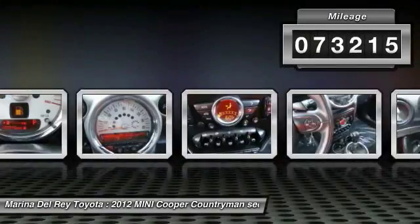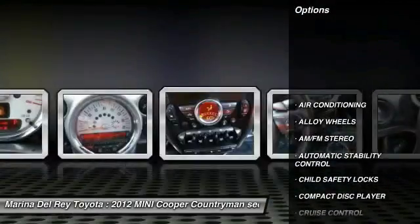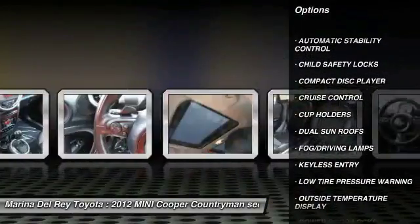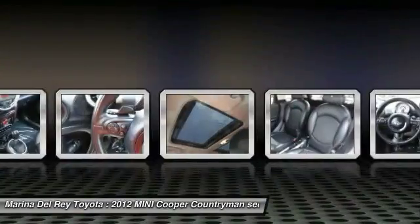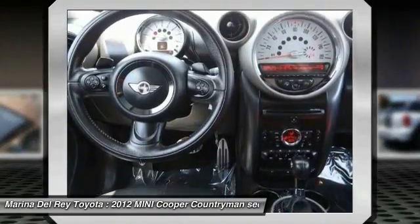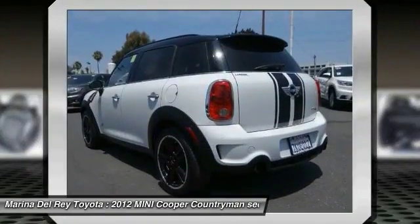Here are some of this vehicle's great options: traction control, steering wheel audio controls, keyless entry, alloy wheels, air conditioning, front cruise control, automatic stability control, AM FM stereo radio, child safety locks, trip computer.